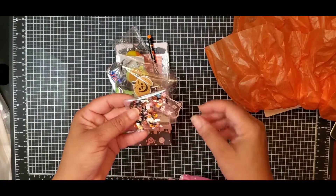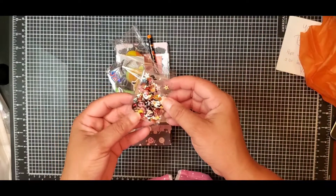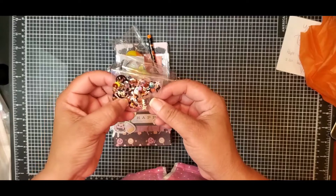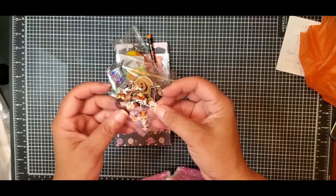We've got this cute sequin mix — I see little ghosts, I see stars, this is so cute. Bat, cat — this is adorable.